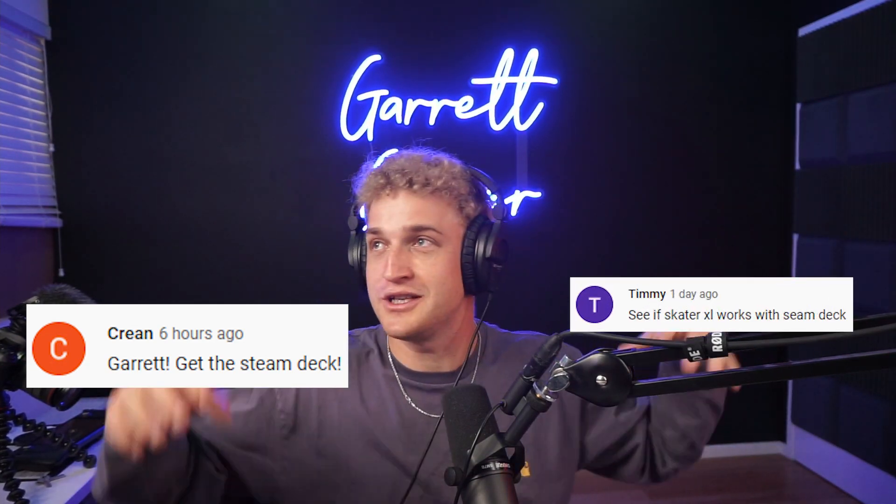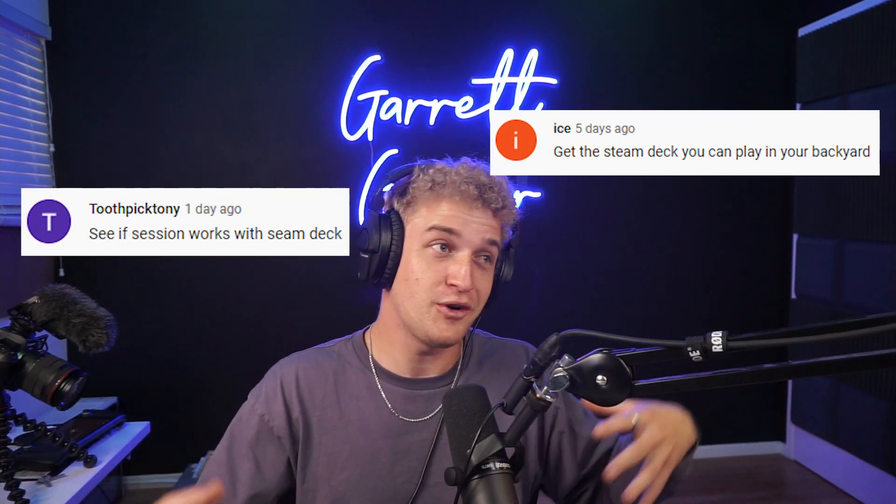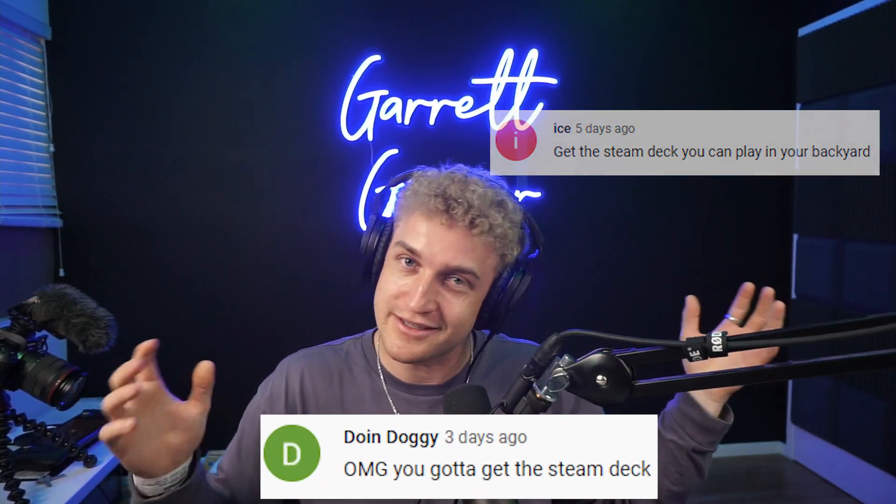Second, my DMs have literally been getting blown up saying, Garrett, you have to try the Steam Deck, see if Skater XL or Session works with the Steam Deck. So I tried the Steam Deck. The third reason is there are a lot of people, myself included, that technically had the funds to make the purchase but still weren't sure if it was a good idea. Is it worth $1,900? Without even trying it, I'm gonna say no. You can buy a very nice PC for $1,900.